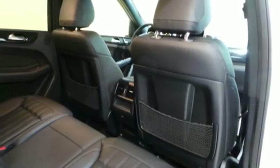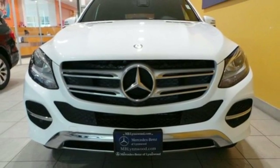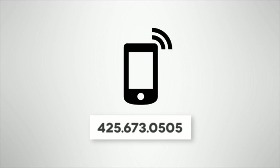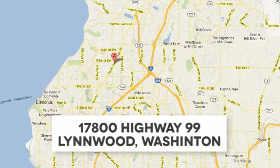A new era for luxury, performance and safety. Test drive this GLE Class today. Call us at 425-673-0505, online at mblynwood.com, or stop in and visit at 17800 Highway 99.